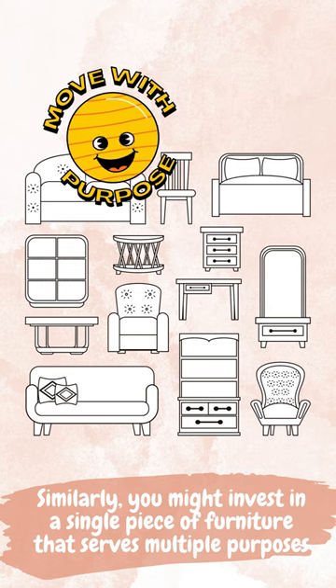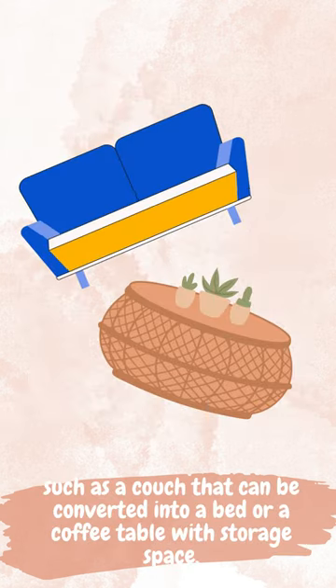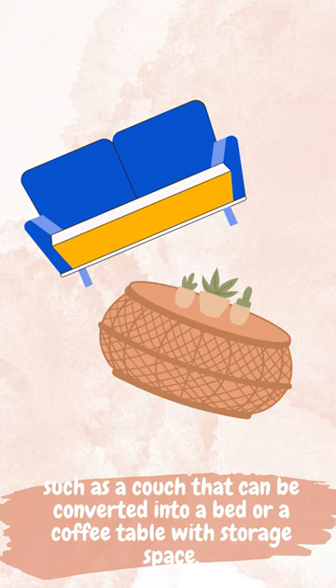Similarly, you might invest in a single piece of furniture that serves multiple purposes, such as a couch that can be converted into a bed or a coffee table with storage space.